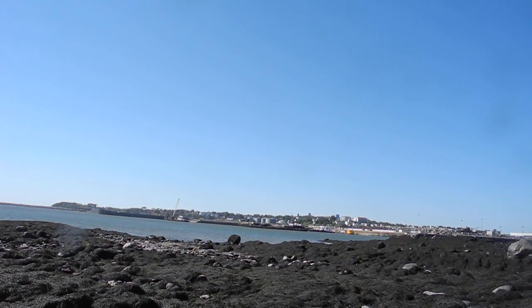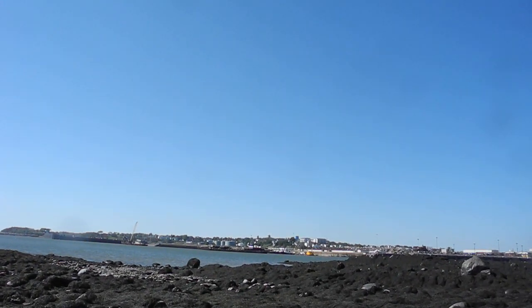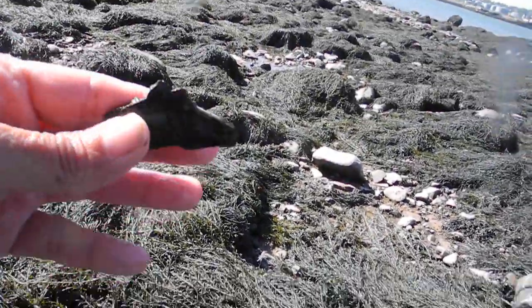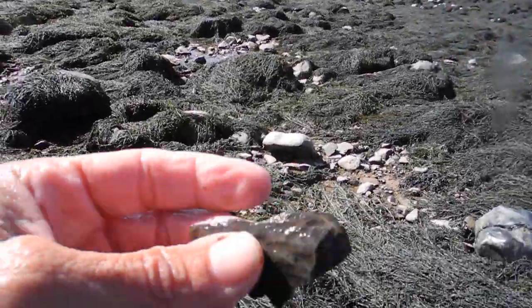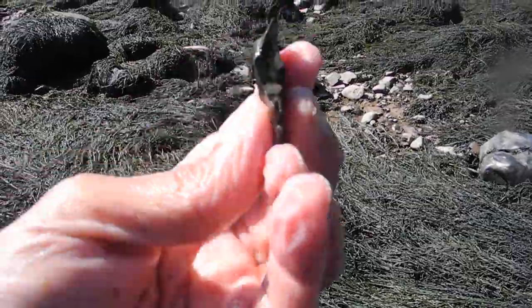I don't know what time it is, but I'm going to take a seat and relax because it feels like it's been a couple hours. The tide is still going out. It looks like this was an early Paleo arrowhead, but it got broken up a bit.